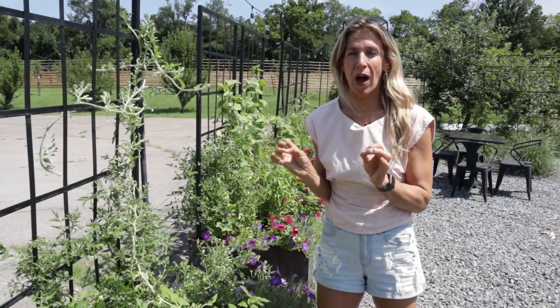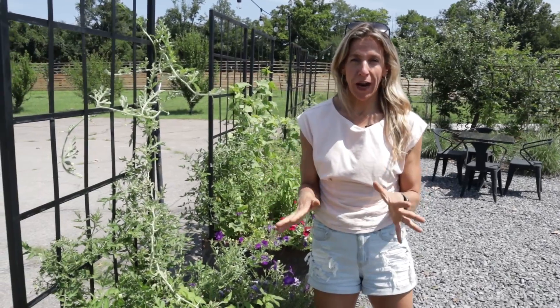It is bred by Wild Boar Farms. If you've never heard of Brad Gates, he's a tomato genius and I love almost all the things I've grown of his.